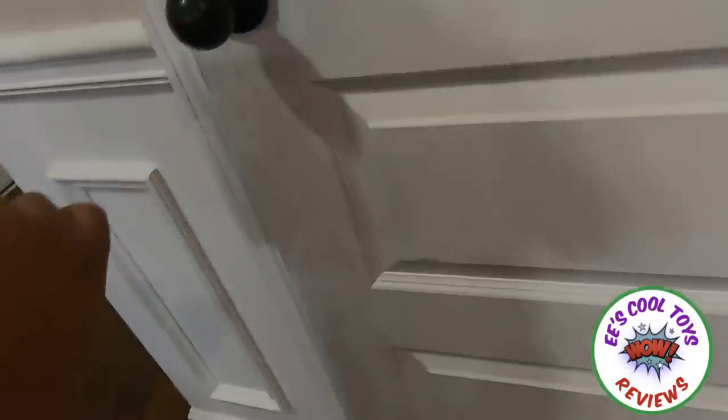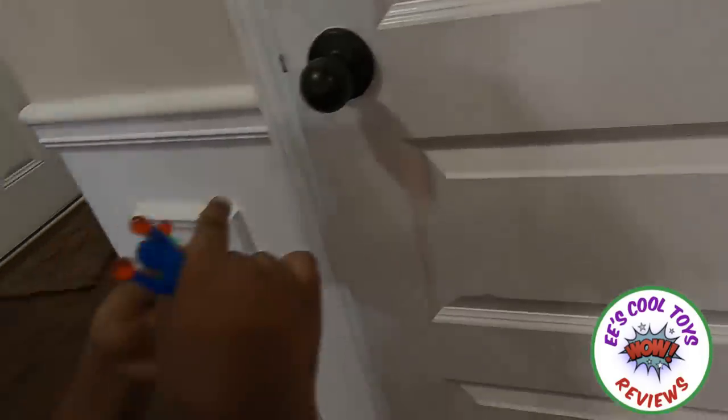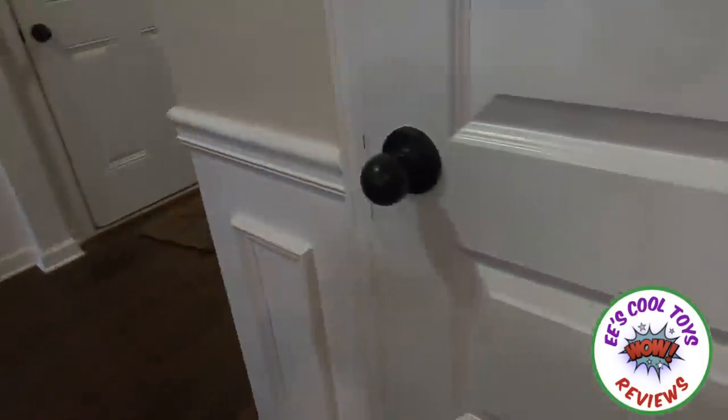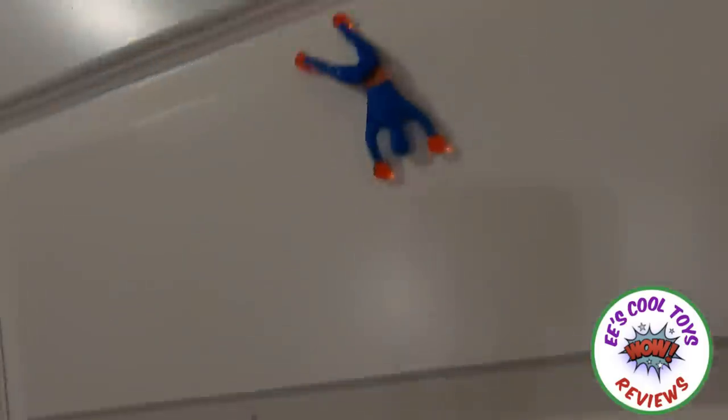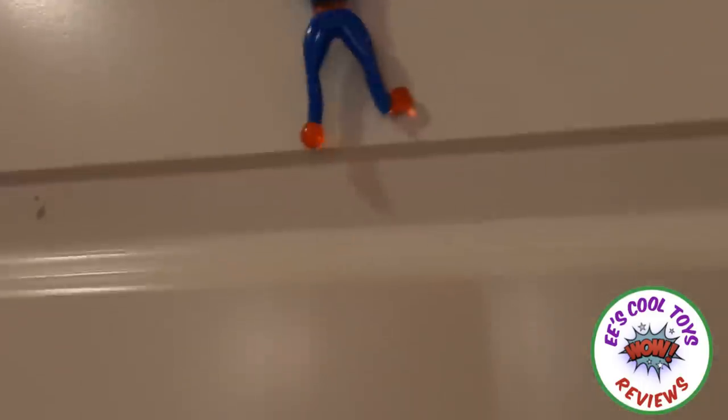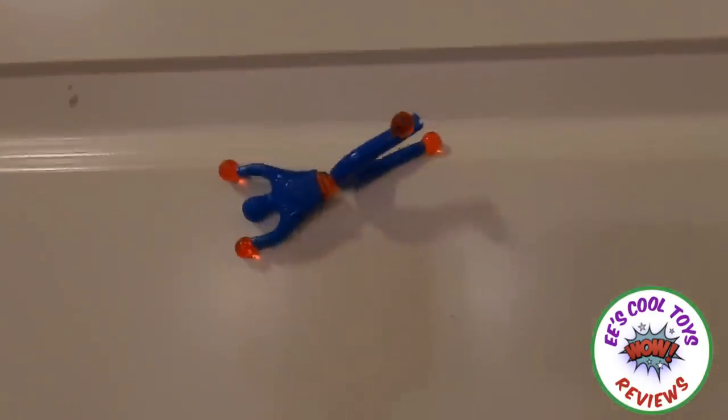Oh you have another one! Oh no! Show him! Oh my gosh, these are so squishy! Oh my gosh, these are so squishy! The green one is not in the wind! Next toy!